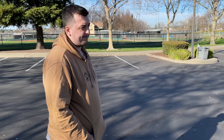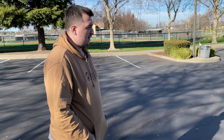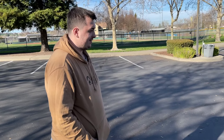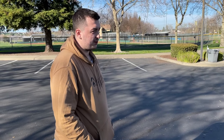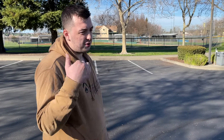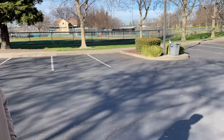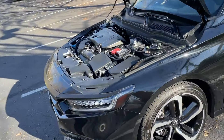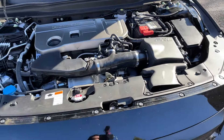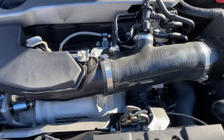He had a 1.5 Accord before with K-Tuner and a bunch of mods. When he bought this car he immediately plugged in the K-Tuner — literally driving home from the dealership. The tune was loaded but he didn't tune the car until it hit 600 miles. He ordered a PRL high volume intake the day he bought the car.